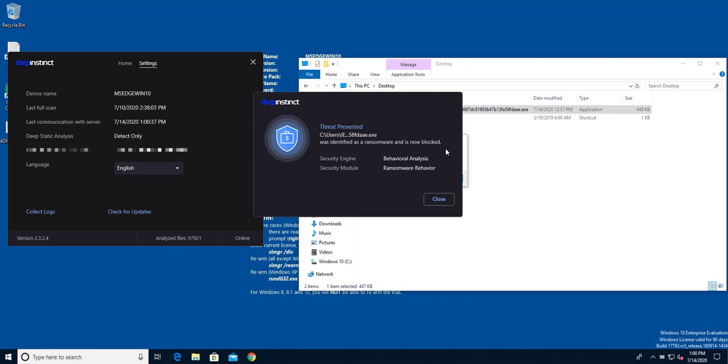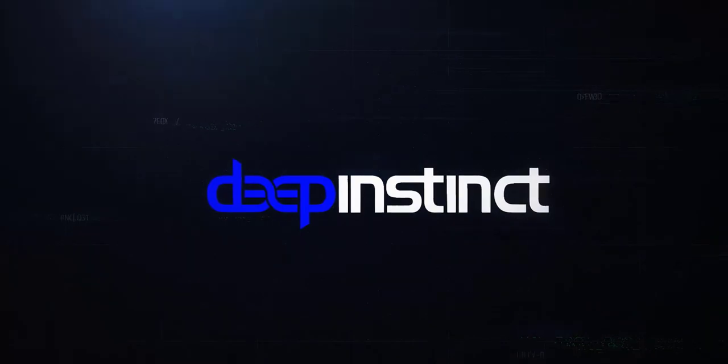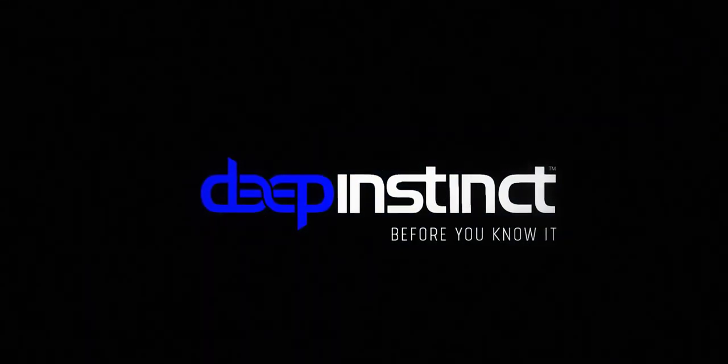So there you have it — that's how Deep Instinct can protect you from this new strain of the Maze ransomware. To learn more about Deep Instinct and how we can help you solve your other cybersecurity challenges, visit us at deepinstinct.com. Thanks.